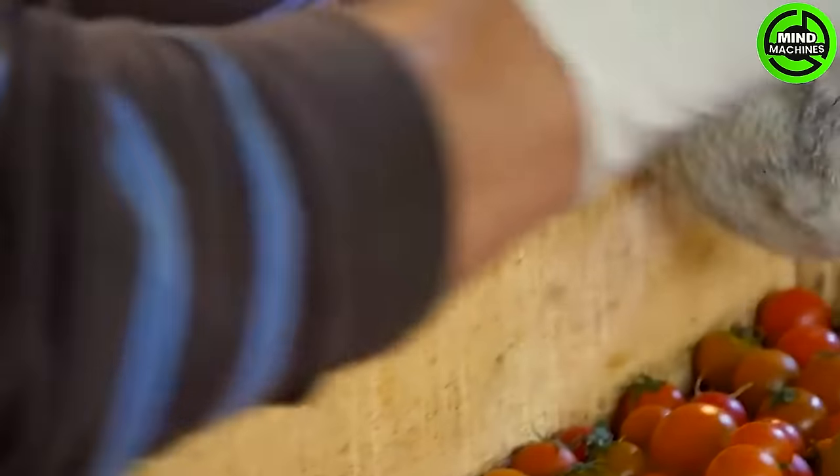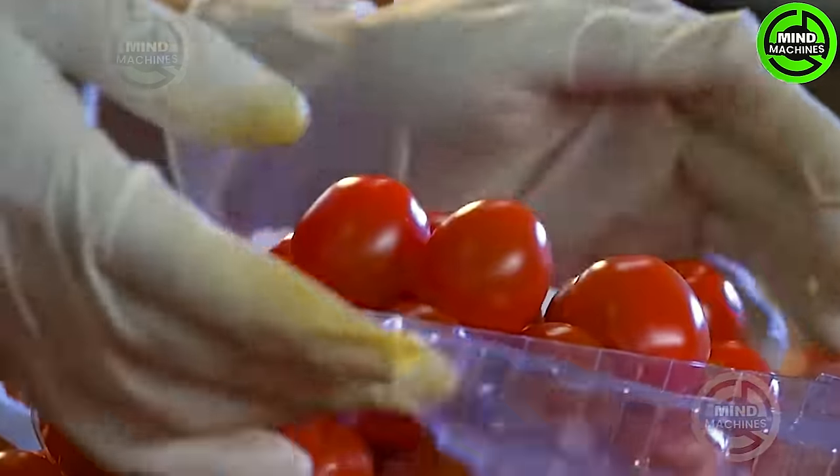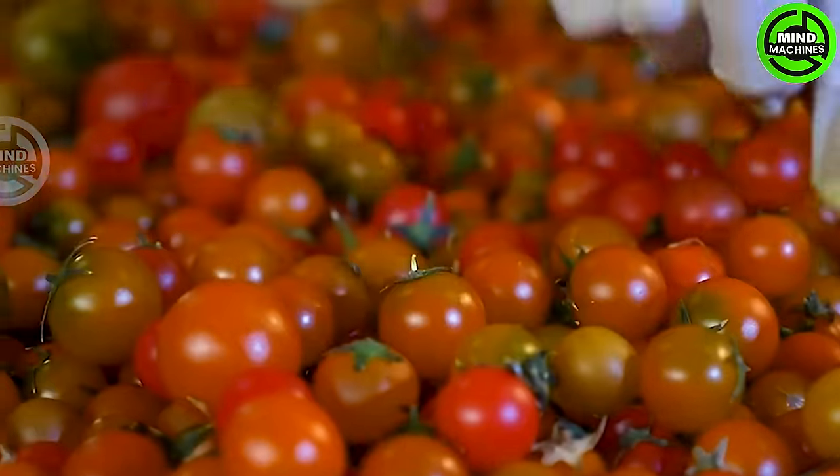The cherry tomatoes are incredibly easy to cultivate and require minimal specific care. All you need to do is place the tomato plants in full sunlight in well-draining soil.